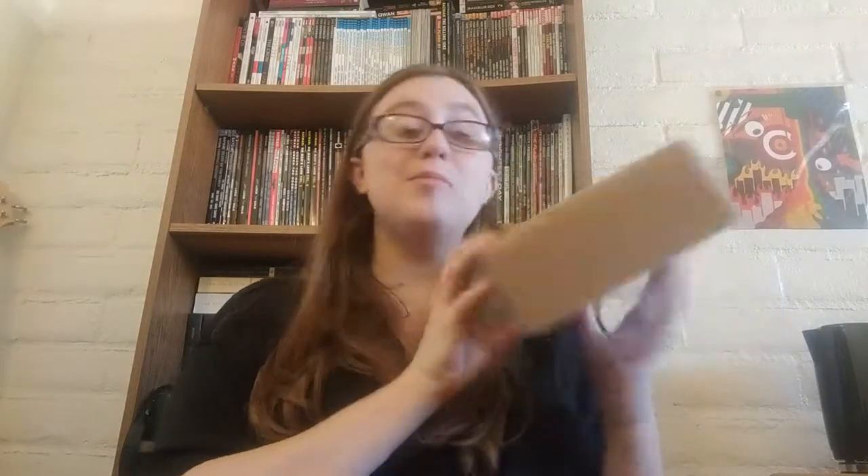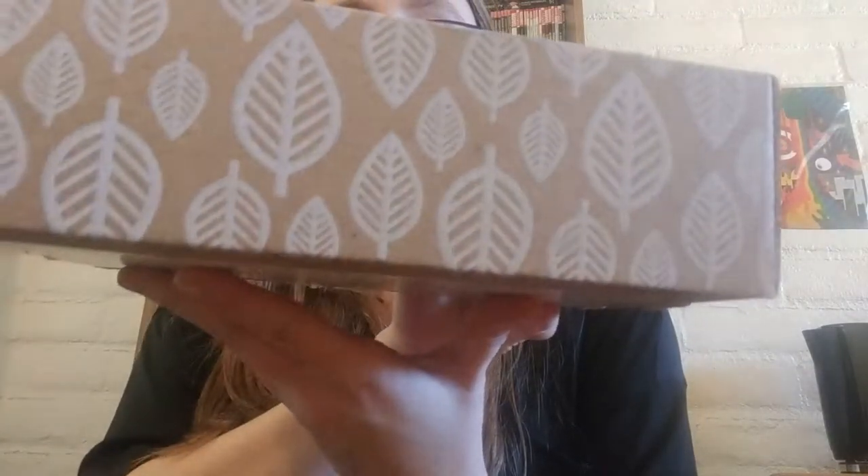I figured it'd be really fun to open it with you guys because I know it's not bookish related, but I figured there would be a lot of people who would be interested in it. If you did order one and you don't want to be spoiled, here's your spoiler warning. I'm going to be unboxing this. The box is really cute — it's got little leaves on it — so let's go ahead and dive right in.